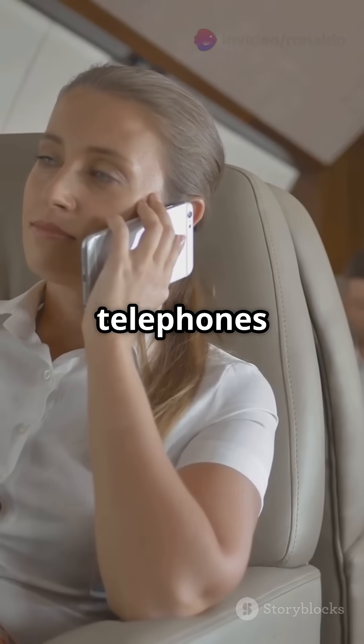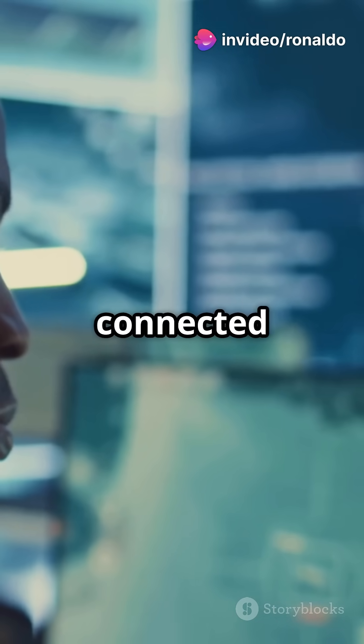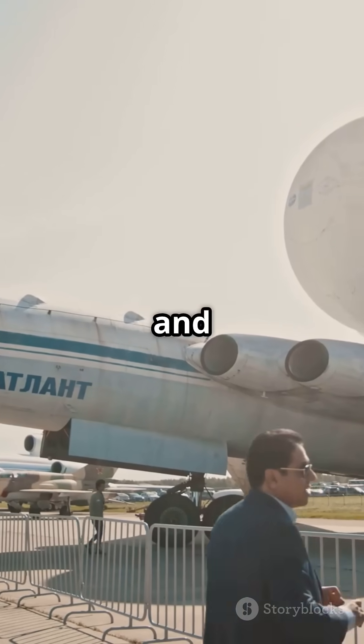Want to know a secret? It has 85 telephones and advanced encrypted communications, so the President can stay connected in any crisis. Plus, it comes with defensive systems to jam enemy radar and missiles.